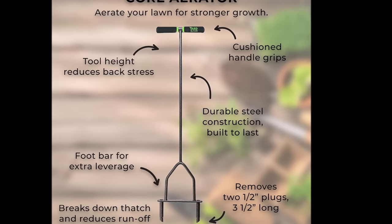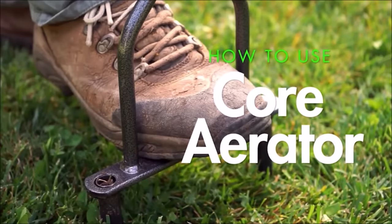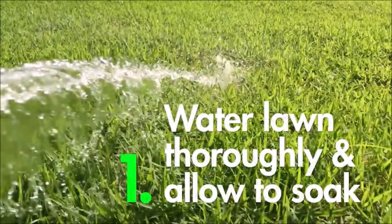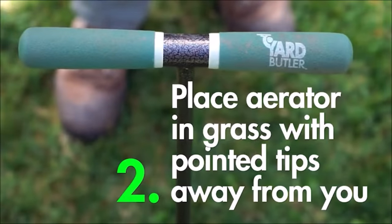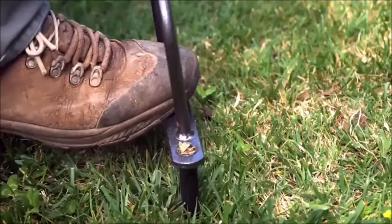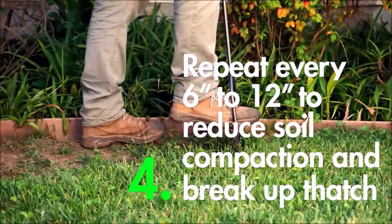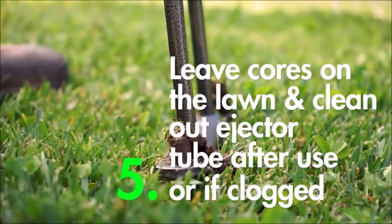This process allows essential elements such as air, water, and fertilizer to reach the root zone, promoting robust and healthy root growth. Consequently, your lawn becomes more resilient to drought, heat stress, and water runoff, reducing the need for excessive supplements or fertilizers. Crafted with durable steel construction and a rust-resistant powder-coated finish, cushioned handles provide a comfortable grip, and the foot bar adds extra leverage for efficient aeration.